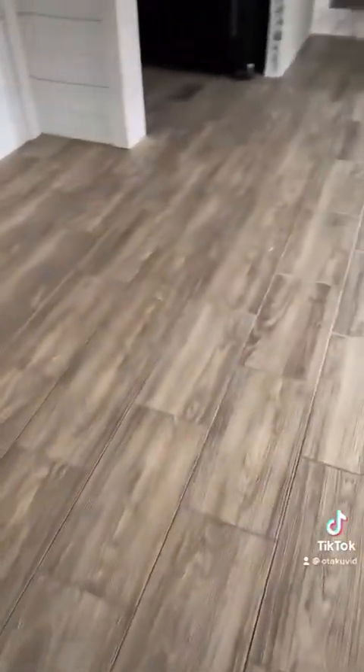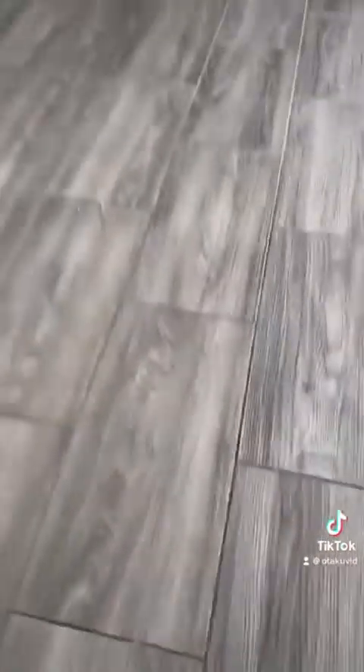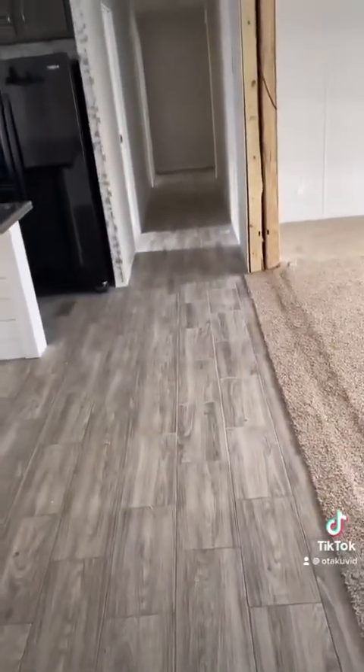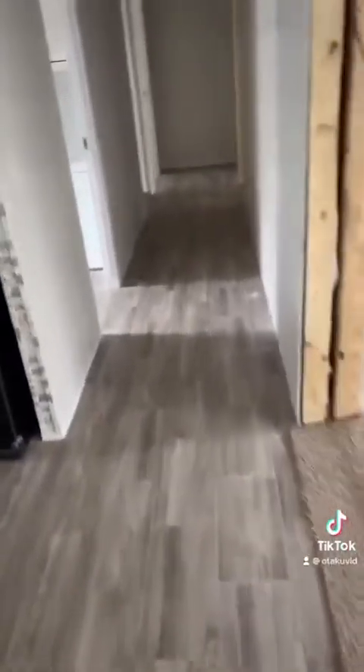Another cool thing you will notice about the Cabco homes is that these are individually laid tiles. If you ever have any damage with the floor over the course of the life of the home, very easily you can replace that and have it fixed.